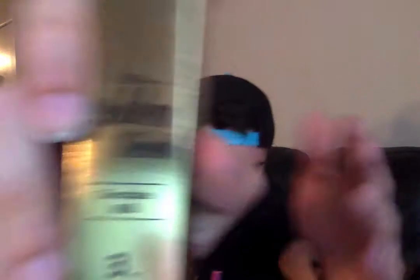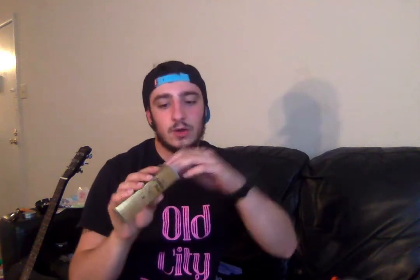So again, this is the chocolate milk flavor. I got it in 3mg of nicotine as always. Let's see if we can find a PG/VG ratio — it doesn't look like it's on the box. We'll go ahead and open it up, and right inside is your bottle of Golden Ticket. Really sweet design on this, super smooth, not sticky at all, really sleek, beautiful gold lettering.